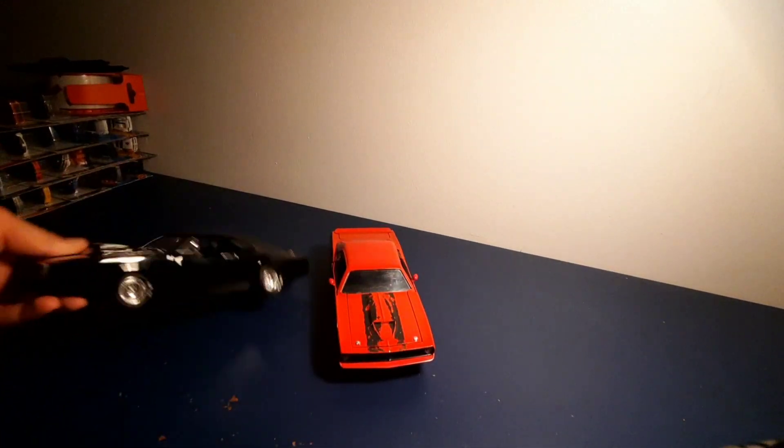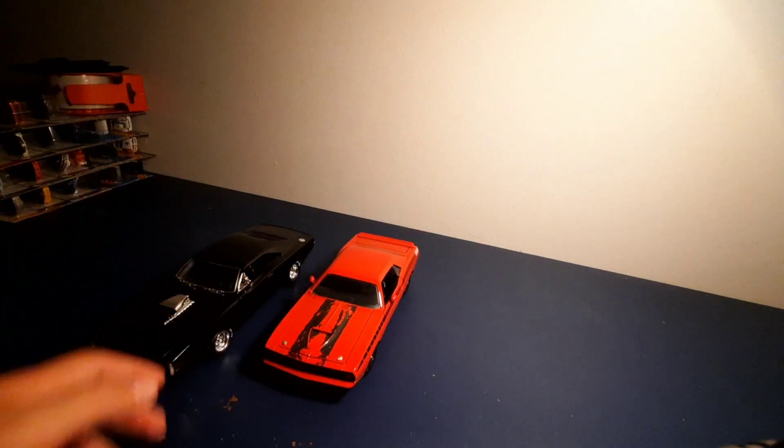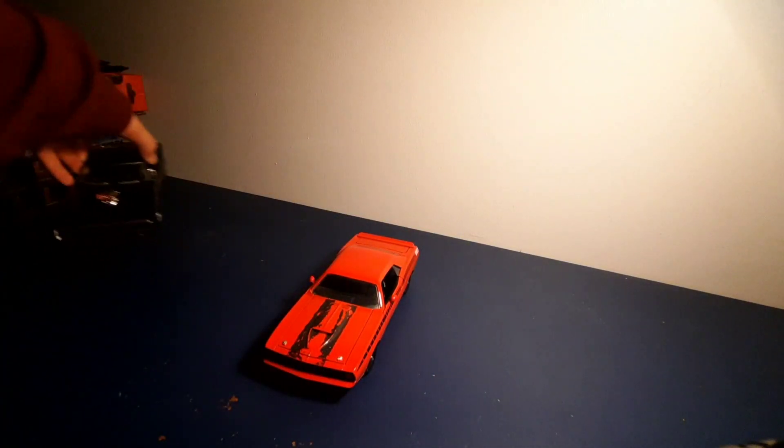I just got back from a trip from Salt Lake City, and I got some cool stuff. I already have these model cars — this one is a Dodge, and this one is a Barracuda — and I just got two new ones. Let me show you.